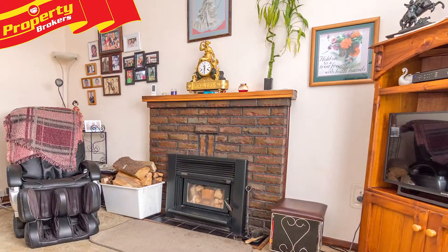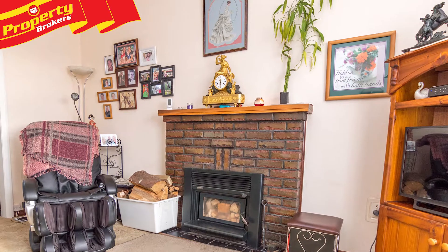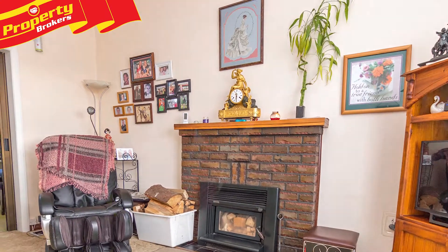To view this great property, contact Fraser today. Fraser Bell at Property Brokers Palmerston North.